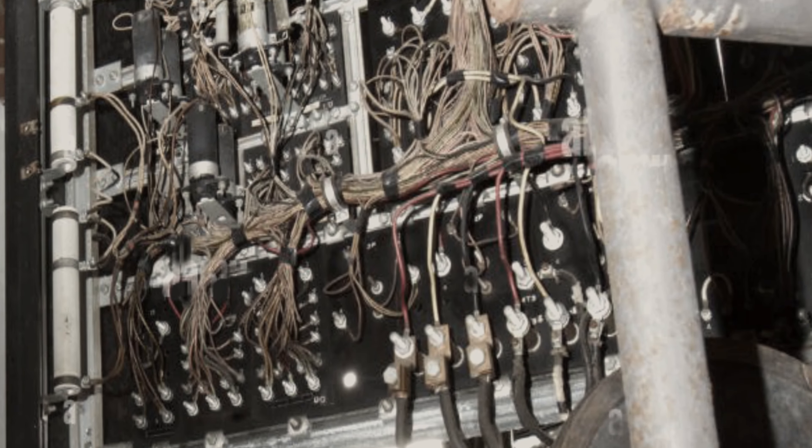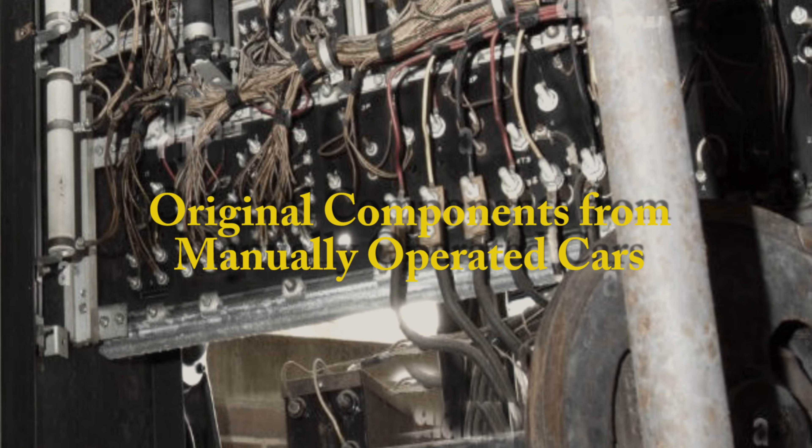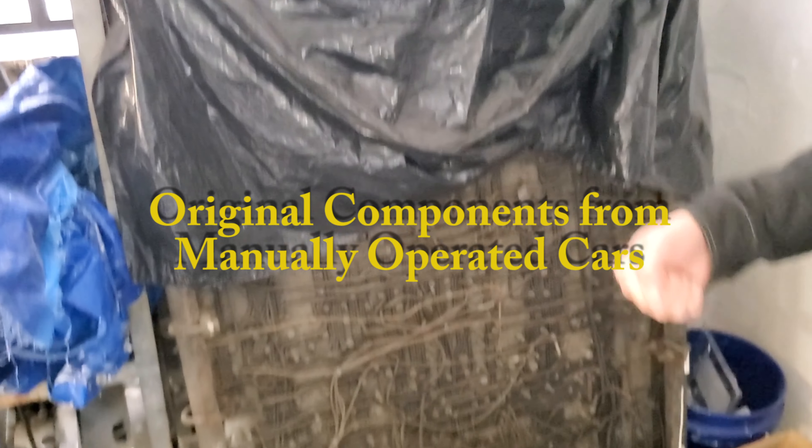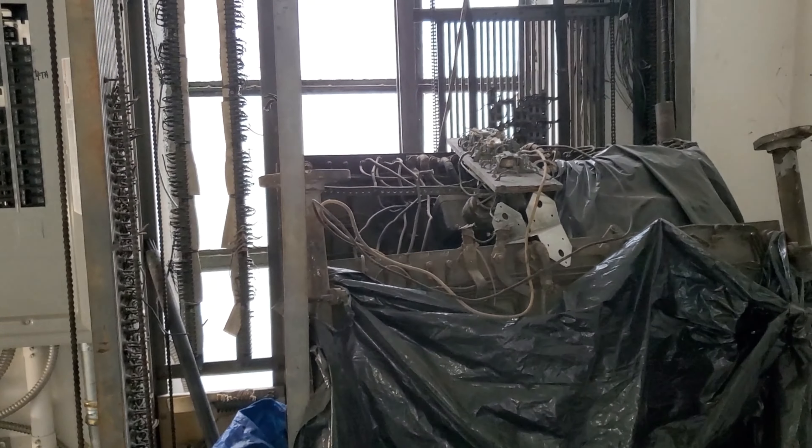On the flip side is all these contacts. So when the elevator operator would squeeze the handle to close the door, you'd hear this clack, clack, clack. Then he'd move the lever to the right and the elevator would take up — clack, clack, clack — at different speeds.